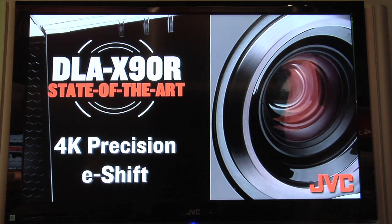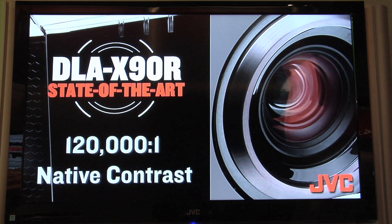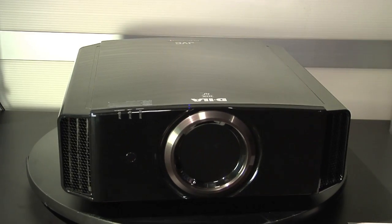The DLA-X90 gives you an amazing 120,000 to 1 native contrast ratio — the highest in the industry. Native contrast means you're going to have rich, velvety blacks and bright whites as well as color, all at the same time. There's no iris needed, so it's not going to close down to give your whites a dark image or open up and fail to give you black.